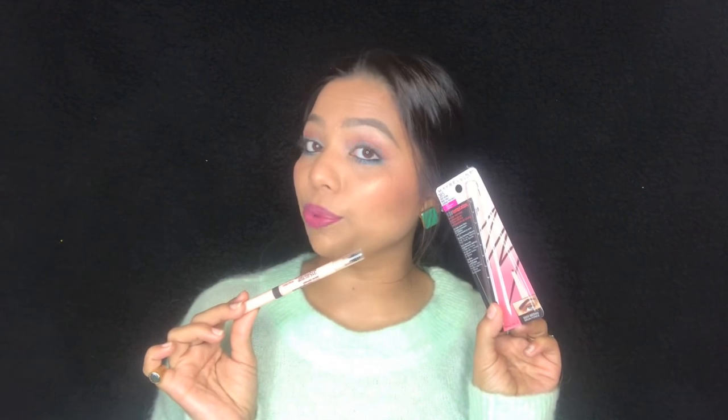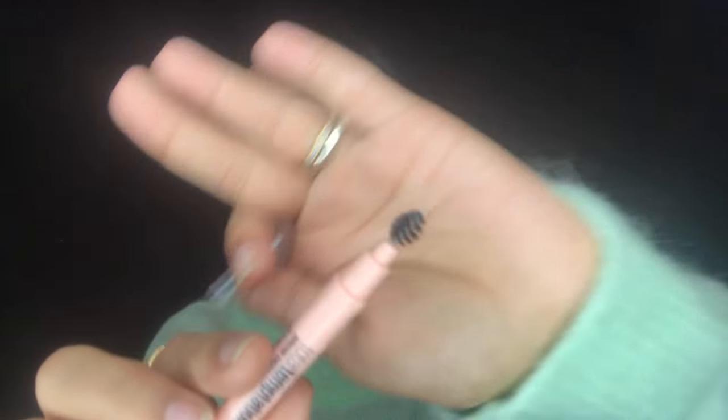So today, by the title you already know, I am back with another new product. This time it's the Maybelline Total Temptation Brow Definer and Diffuser. They have a brow definer on one side and a diffuser — like a little spoolie — on the other side. I got mine in shade 315, which is deep brown and the darkest shade available.